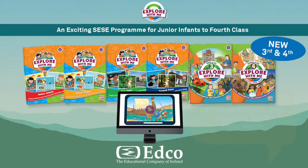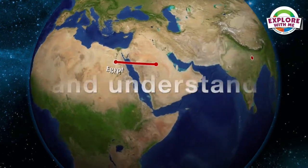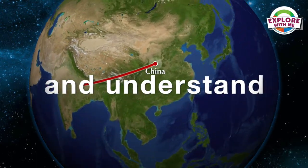Welcome to the senior end of Explore With Me, from the educational company Viroland, a comprehensive and engaging social, environmental, and scientific education SESC program that encourages pupils to explore, investigate, and understand their local environment and the world around them.